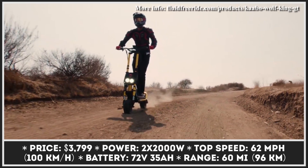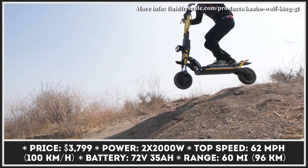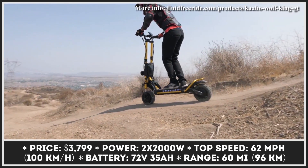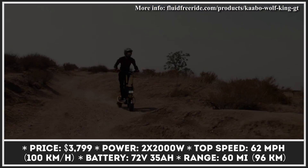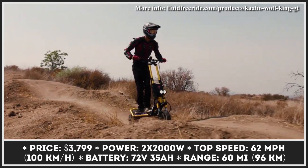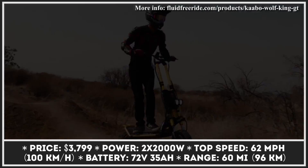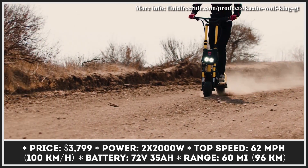The extreme performance, versatility, and off-road prowess of Kubo electric scooters have helped this manufacturer receive international acclaim and a loyal fan base. The international availability of this company's products continues to grow, especially thanks to retailers such as Fluid Freeride, which sells Kubo scooters in the US. Wolf King GT is one of the newest models added to the brand's lineup.